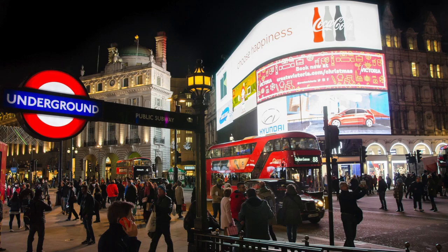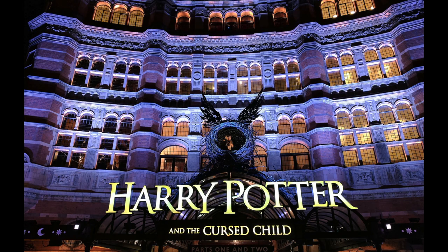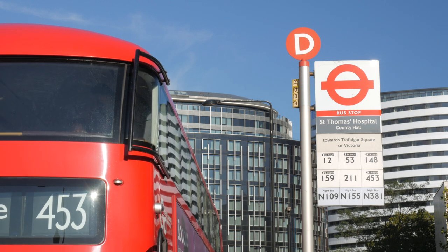The West End is best shot in the blue hour or evening. The neon lights of Piccadilly are an iconic location, and running up from there is Theatreland with its well-lit show signs. This is also a good place to shoot the famous London buses and black cabs, with the theatres behind making the shots immediately identifiable.